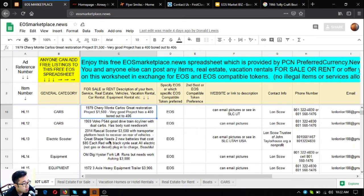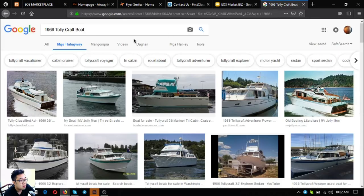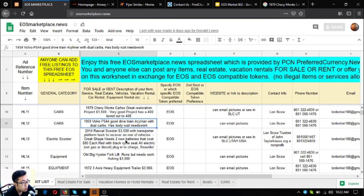The next one is a 1979 Chevy Monte Carlo — a great restoration project for just $1,500. It has a 400 bored out to 406.